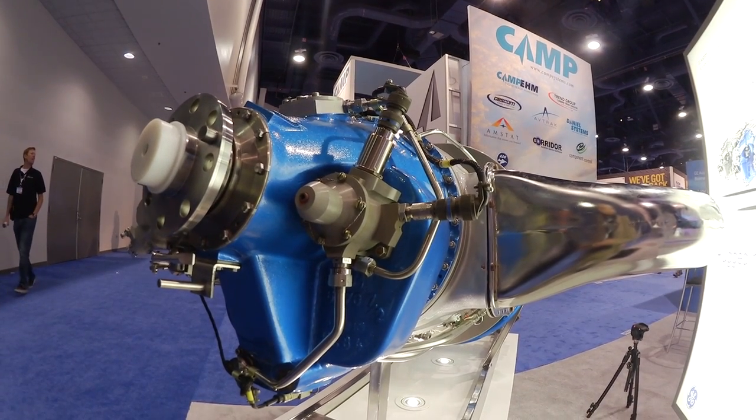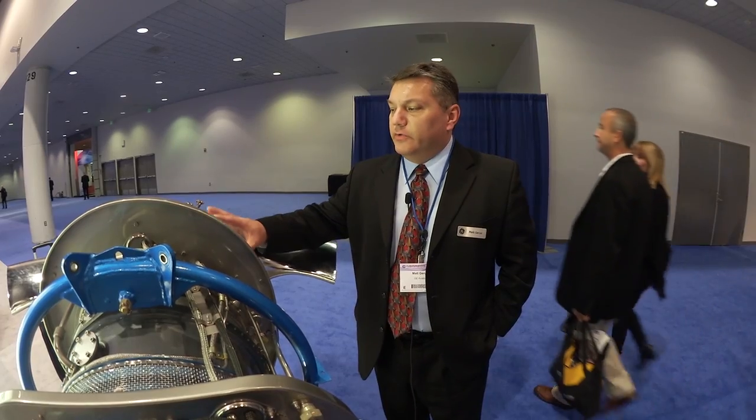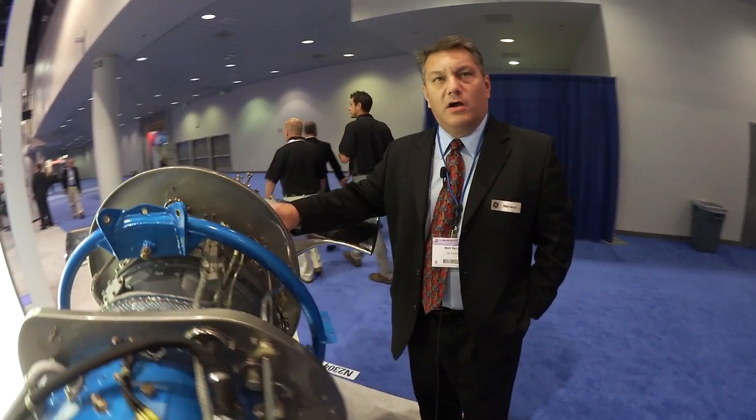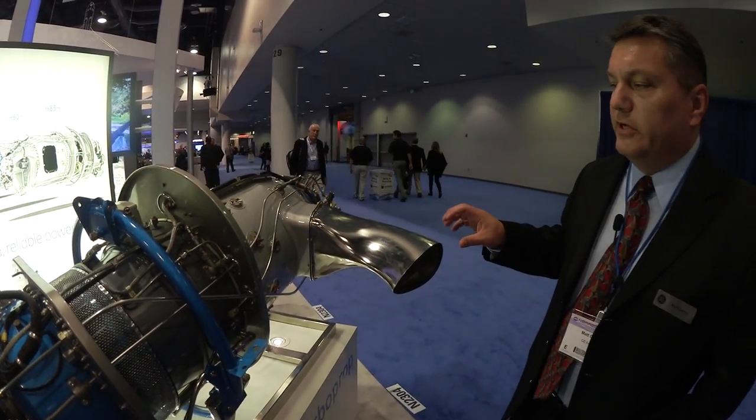GE acquired the Walters engine business in 2008 and started with the basic M601 engine. Building upon that, we injected GE technology into the engine to give it world-class performance. Starting with the compressor, we brought in 3D aerodynamics, titanium materials, and blisks for reduced vibration.